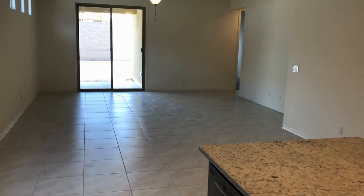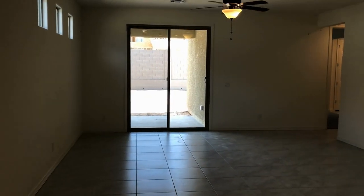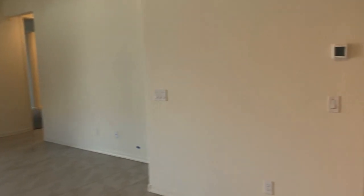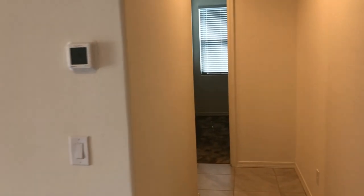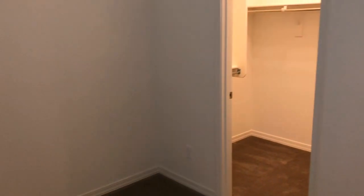We're gonna go to the right to bedroom number two. Once again, great paint, great carpet. Huge closet. Bedroom number two.